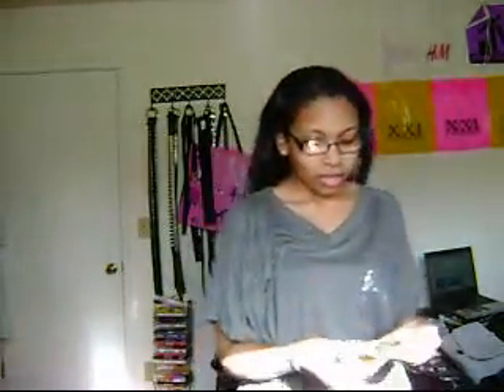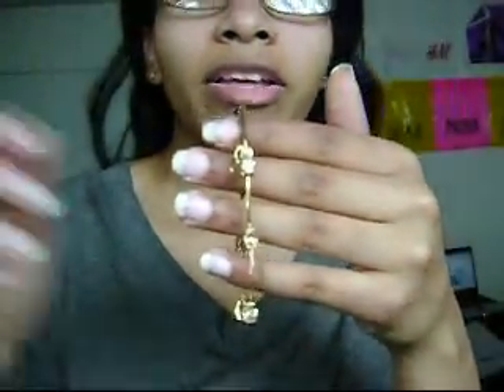And also, a church member gave me this beautiful bracelet. You can see that — this beautiful gold bracelet with rhinestones on it. And I love that very much. Very pretty.